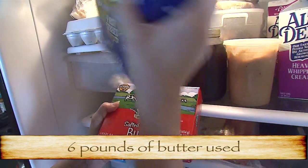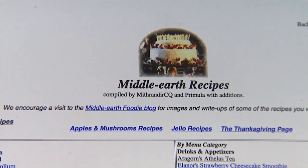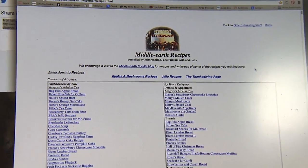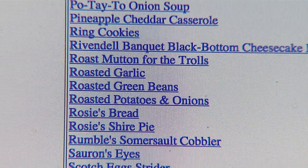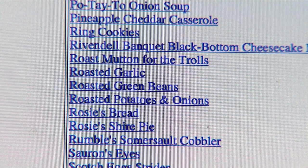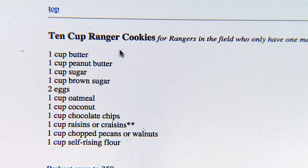Butter — lots of butter. Lots of cream. This is Middle Earth Recipes, a website put together by Lord of the Rings and Hobbit fans, and I highly recommend it as the starting point for any Hobbit meal marathon. The recipes are authentic in terms of what might be appropriate in the Lord of the Rings world, and it also has a great sense of humor. This is the recipe for 10-cup ranger cookies, one of my favorites — not just because it tastes good, but because the recipe itself is fun.